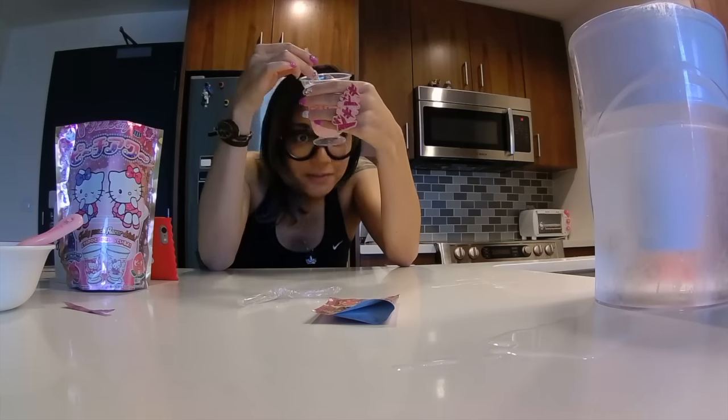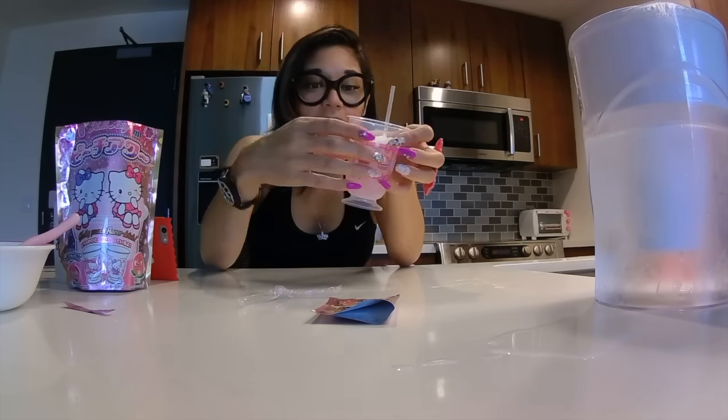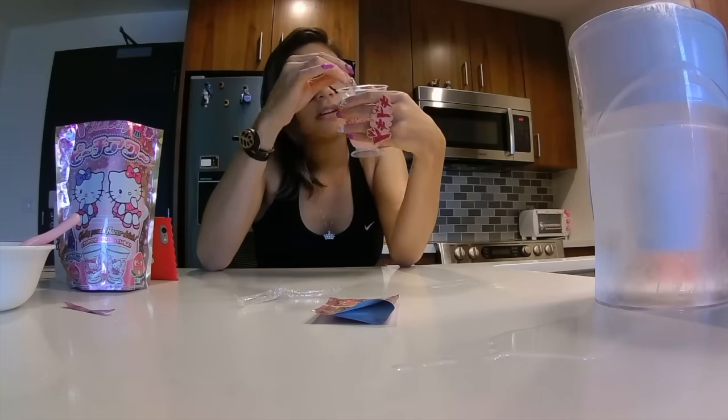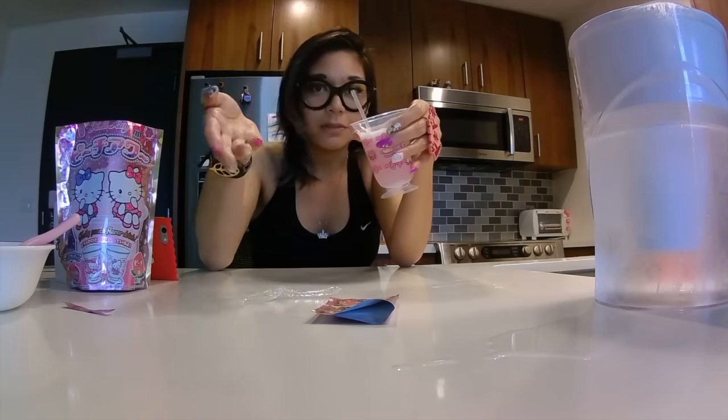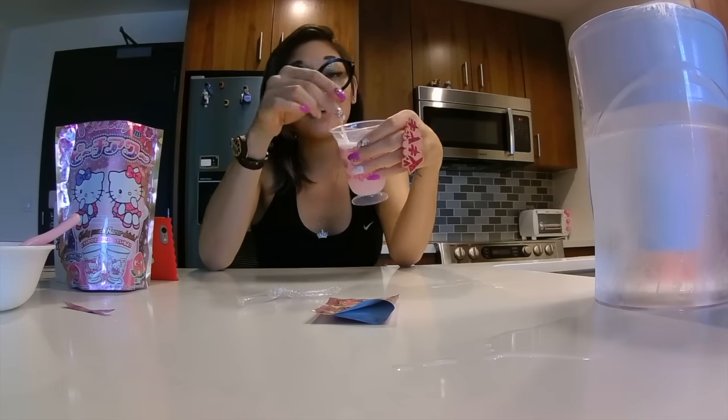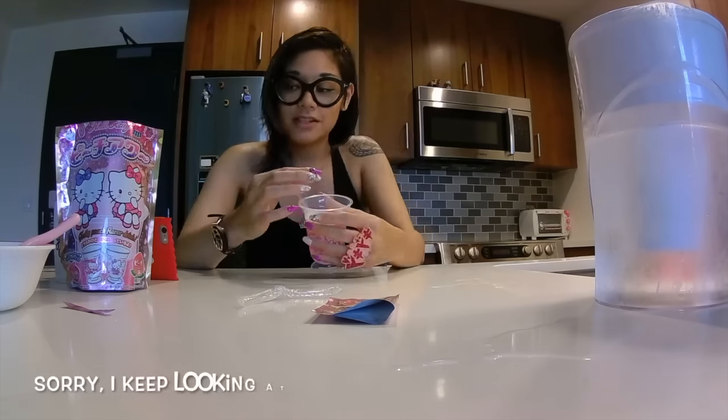I like that it's carbonated. And the best part about this is I can keep the cup afterwards — until I break it or melt it or lose it, whichever comes first. Oh, I really like this one. It's actually really good.